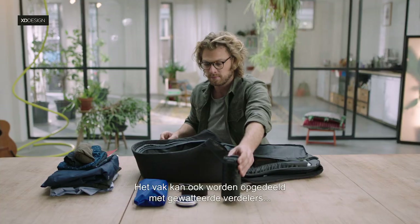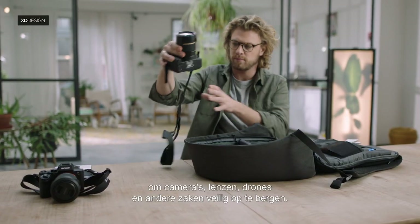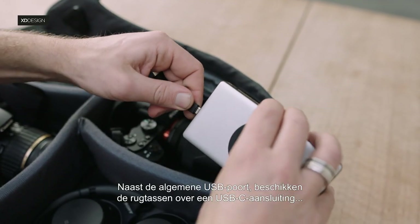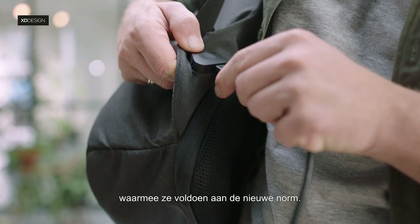This space can also be organized with padded dividers to secure cameras, lenses, drones and other items. Next to the general USB port, both bags have USB-C connectors, preparing you for the new market standard.